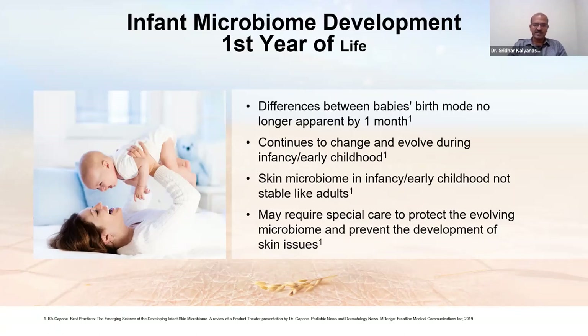The microbiome continues to change and evolve during infancy and early childhood, related to the evolving immune system and changing exposures. For example, when the infant starts crawling, they come into much more contact with the environment compared to the early newborn period. We may need special care to protect this evolving microbiome to channel it in the right direction and prevent pathogen colonization.